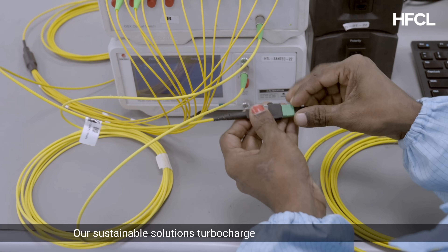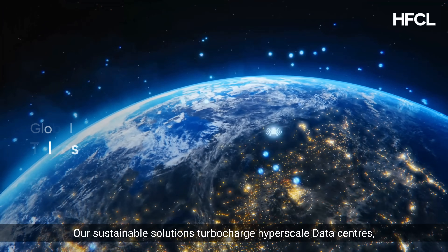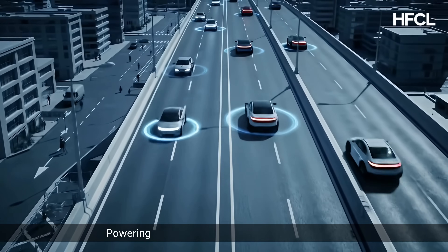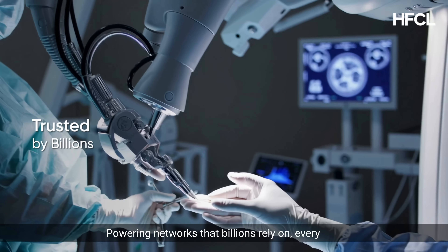Our sustainable solutions turbocharge hyperscale data centers, global telcos, internet service providers, and governments, powering networks that billions rely on every day.